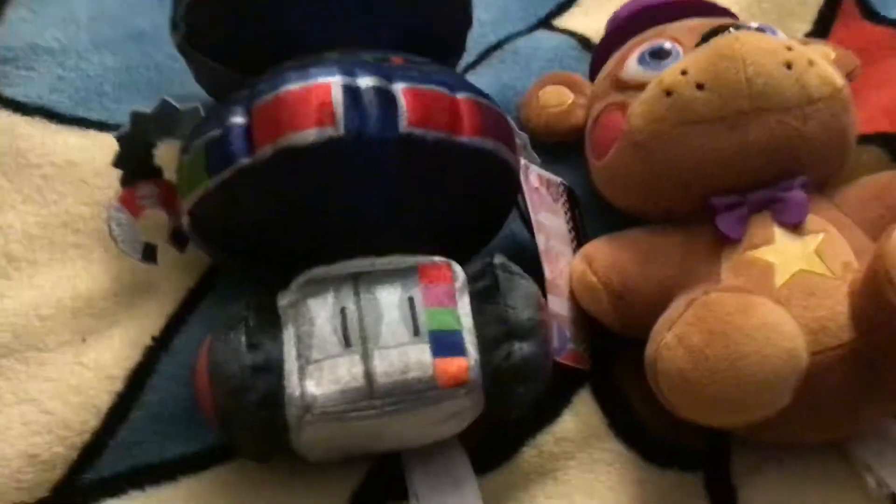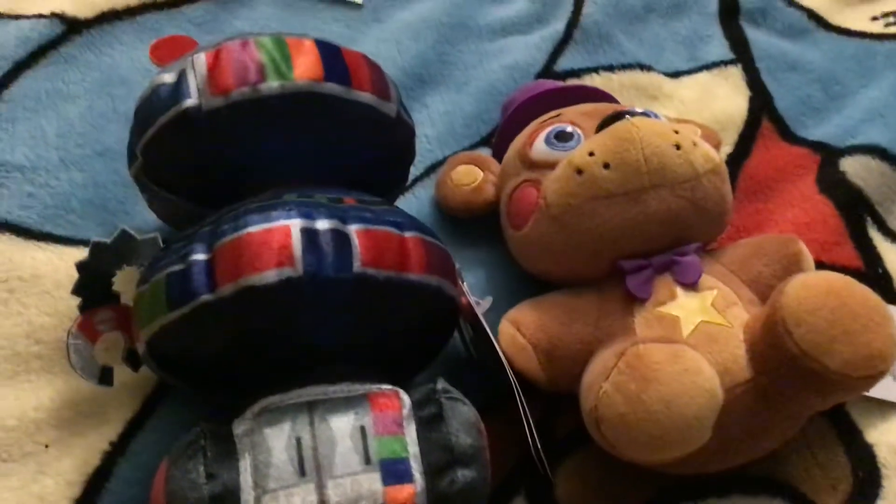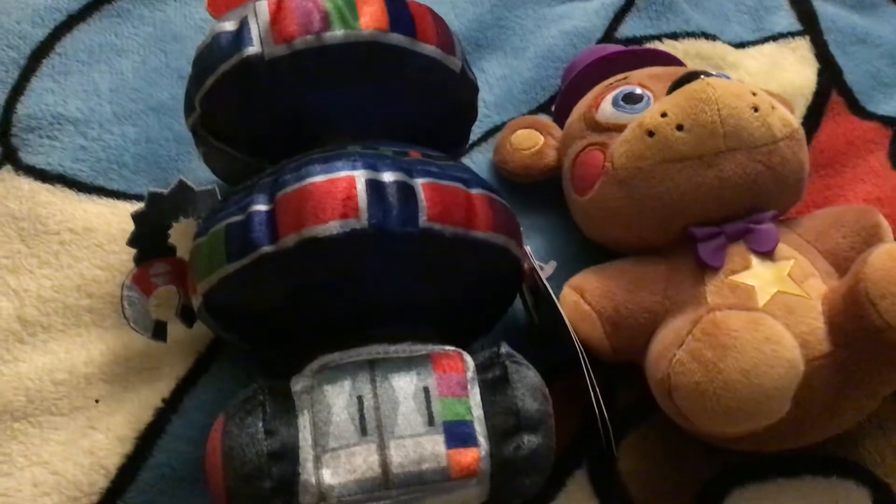Putting on overpriced tags. But still, these are very nice plushies. I will be reviewing some more next time. We only have Rockstar Freddy and Candy Cadet from FNAF Pizzeria Simulator. So leave a like and subscribe. Bye!